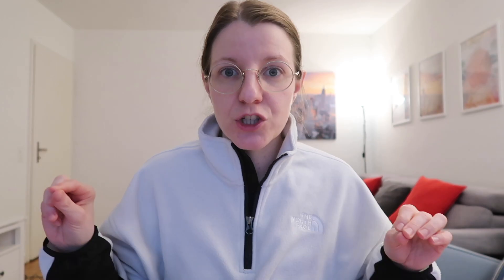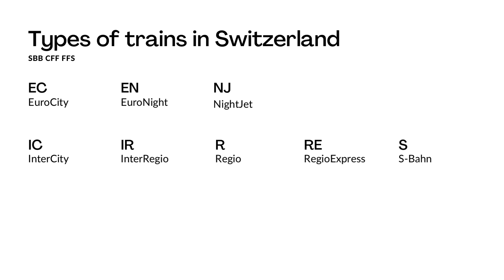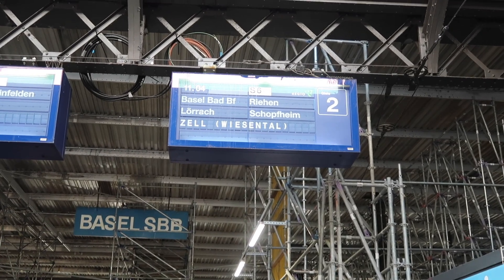We have the R train, so Regio trains, which connect all cities in Switzerland — normally they do all the stops. Then we have the RE train, so Regio Express trains, which is basically like the Interregio trains but they do a lot more stops than the Interregio trains. We have the S trains, so S-Bahn, which are more frequent trains that stop at all stops.